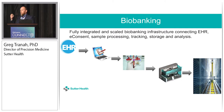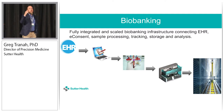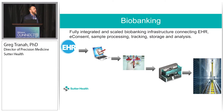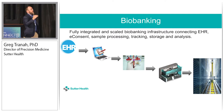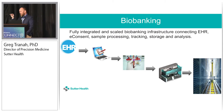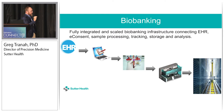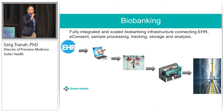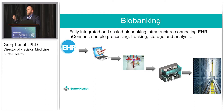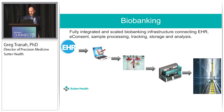We can then consent and biobank at scale. Basically, anybody who donates blood — which happens when you come in for a normal blood draw for routine care and you've signed a consent — we draw blood at that time and it's routed out to our central facility in Livermore, where we aliquot and store it for later use. Once a patient has joined the biobank, they don't hear from us again. We're just collecting blood when they come in, longitudinally — so as disease progresses or not, we'll have blood, serum, and plasma that matches that longitudinal change.